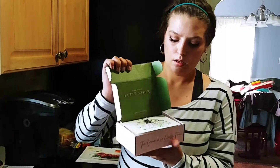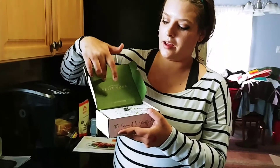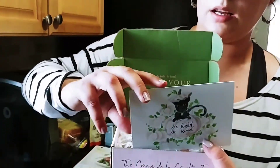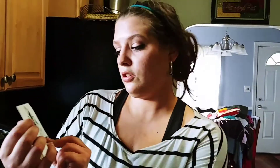This is my first box. I've heard good things about it — I think it's about $19 or $21 a month. I'll put the price in the description below, so just look for that underneath. This is October 2017's box. It's a cute little pink box with green inside. The first thing I see is a card — most subscription boxes come with a card that tells you everything in it — and it has a cute little cat on it.